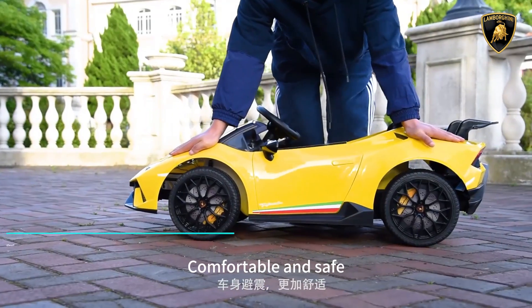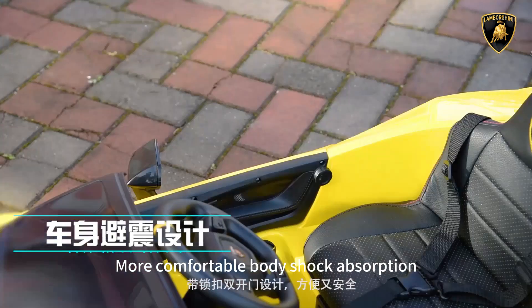More comfortable body shock absorption for a smoother ride. Double-door design with locking buckle — convenient and safe.